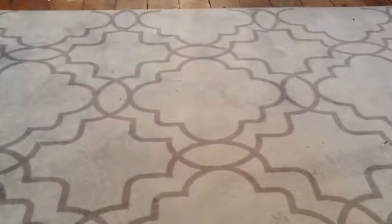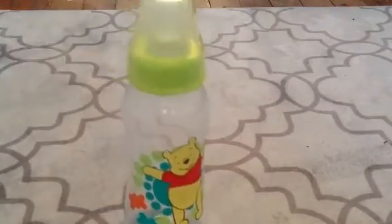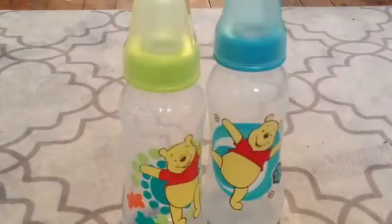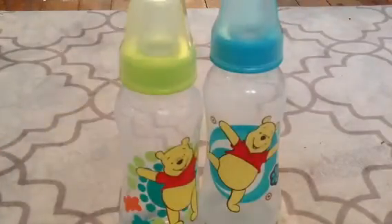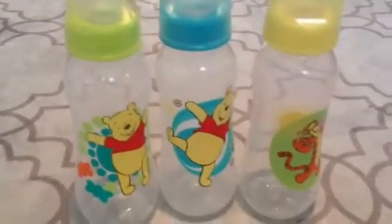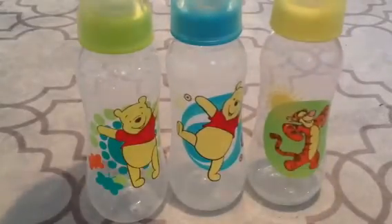Sorry guys, my brother came in. The next lot we have is Winnie the Pooh bottles. So you get this one — these are sealed. And so are the Gerber bottles, by the way. And you get this one with Tigger. You get these three bottles for four dollars, and those are all sealed.